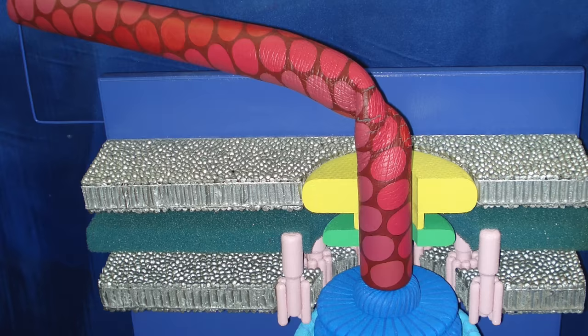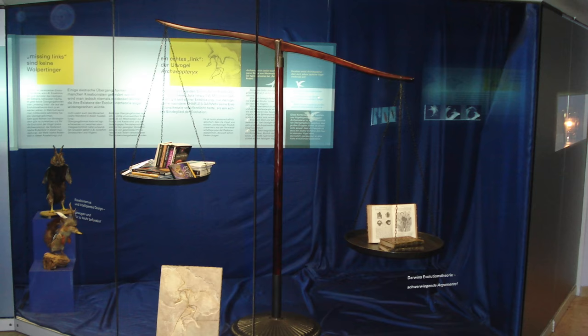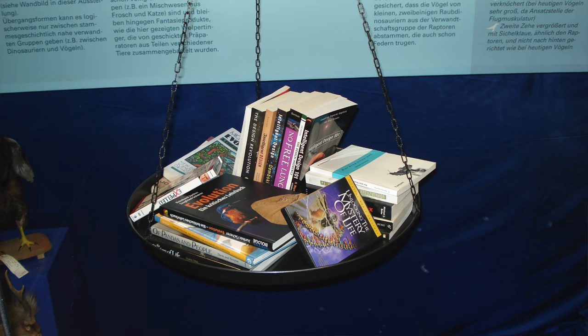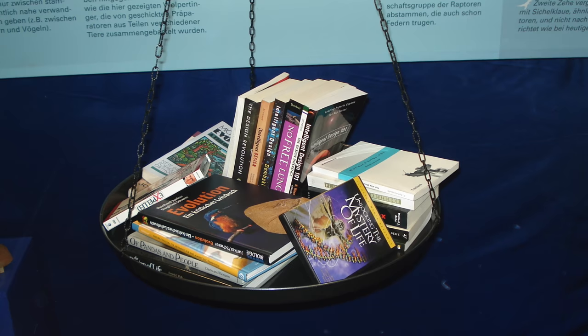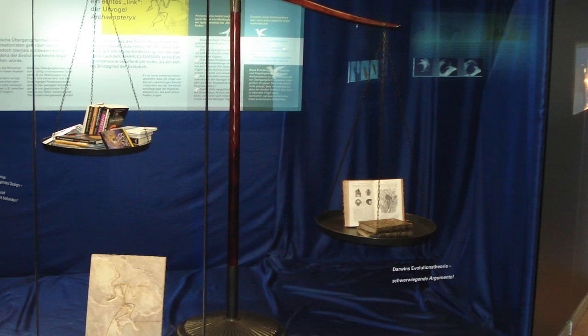In addition to the flagellum exhibit, Beckley came up with a display to dramatize for visitors the overwhelming scientific evidence for Darwin's theory. It was a balance with books on it. On one side of the balance would be all the books against evolution — books by creationists and intelligent design proponents. On the other side would be one book, The Origin of Species, but the balance tips down on the side of the one book because this is the real heavy evidence.